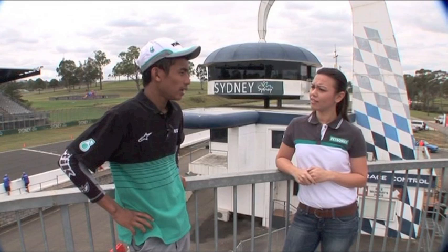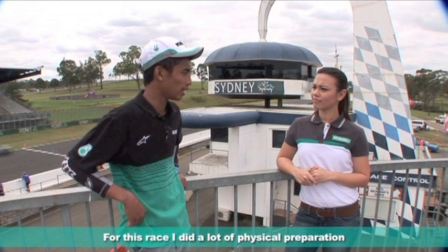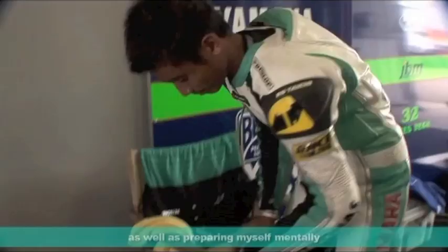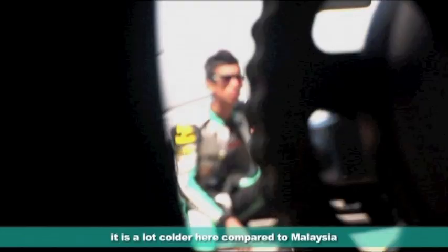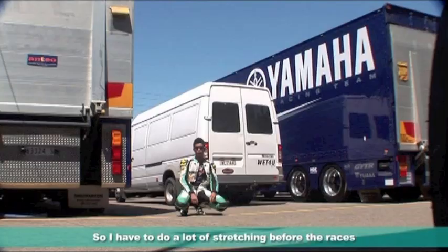Is there a different approach to how you race, mentally or physically? For this race, I have to prepare a lot physically and mentally. The weather here is a bit different from Malaysia, so I have to do a lot of stretching.